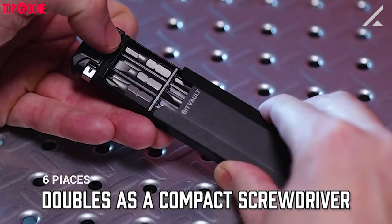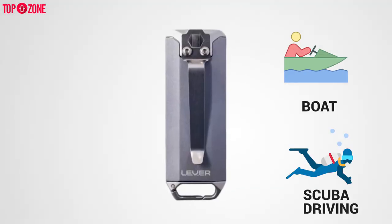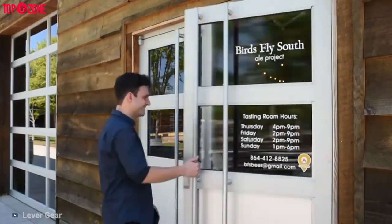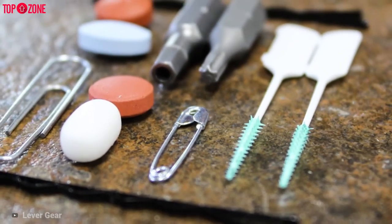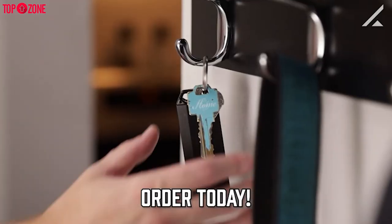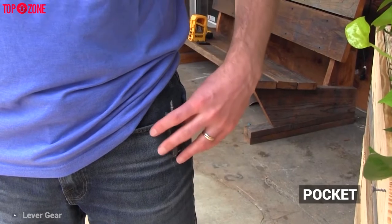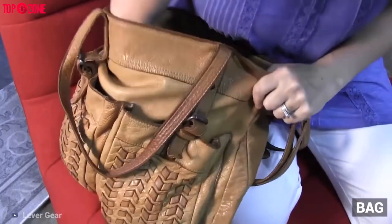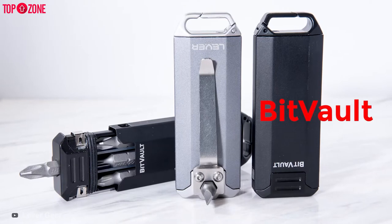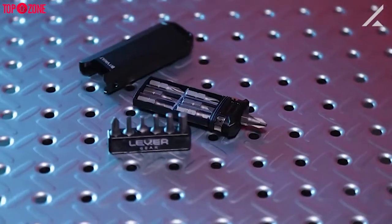Since it is fully watertight, you can use it in the rain, on a boat, or even while scuba diving. You can use removable tray dividers to configure your Bit Vault to fit the items you need. It even has a belt clip so the Bit Vault can clip onto your keychain, or you can use the belt clip to hold it securely in pockets or a bag, so your small items stay safe and close at hand.